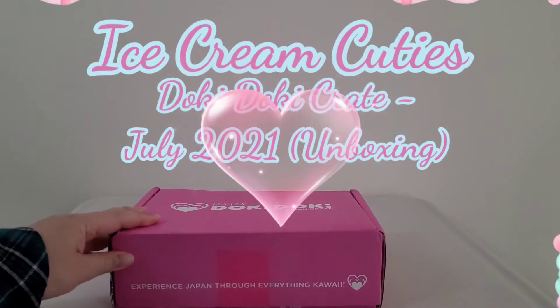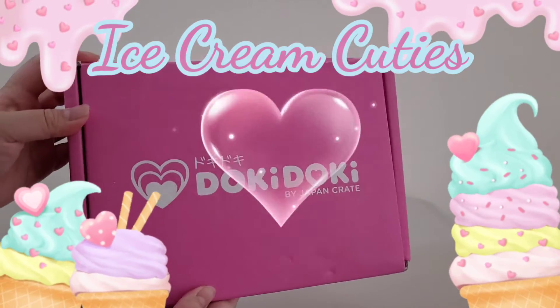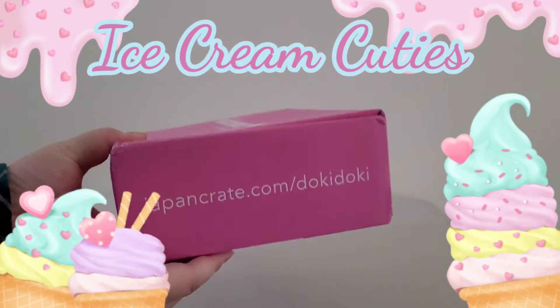Today I'll be doing an unboxing of the Doki Doki Crate for July 2021 Ice Cream Cuties Crate.